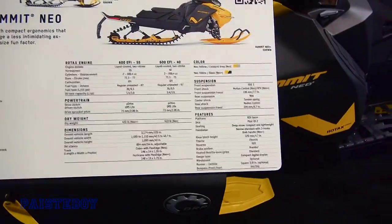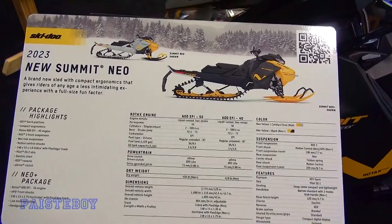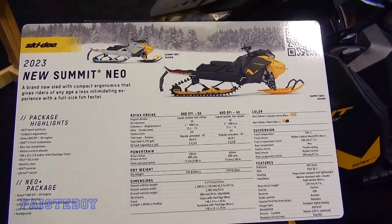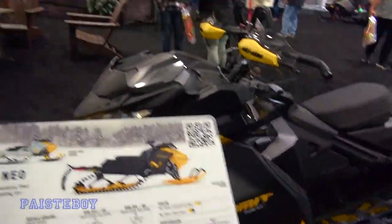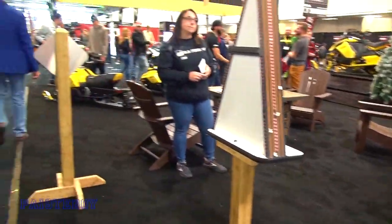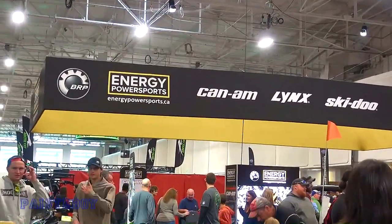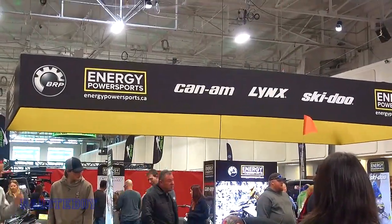They don't really put the prices on them anymore. We've got Enriched Powersports here representing Can-Am, Lynx, and Skidoo. If you remember, I went there over the summer — very nice people.